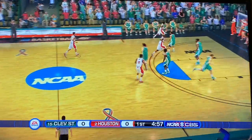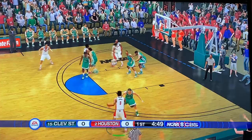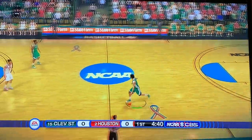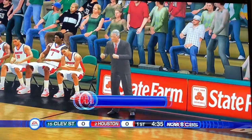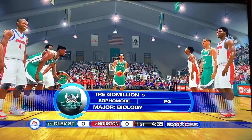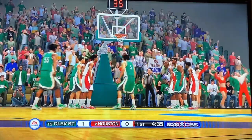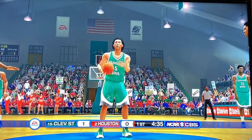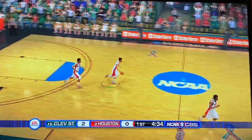Houston able to get the tip, Grimes holding on to it. Grimes over to Mark, over to Giroux down low — bad pass though, Cleveland State tries to save it and they're able to. A little pick and roll for Cleveland State, foul called. Cleveland State coming out aggressive. They knock down the first free throw — and the second one as well. Cleveland State coming out with a 2-0 lead against Houston.